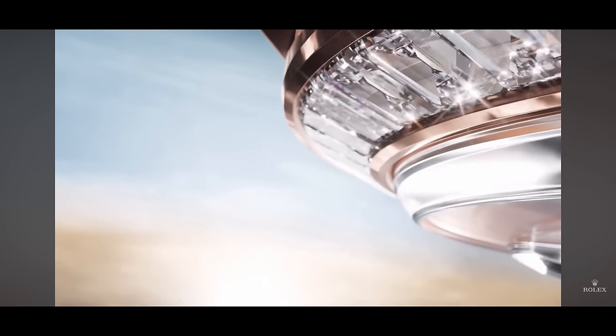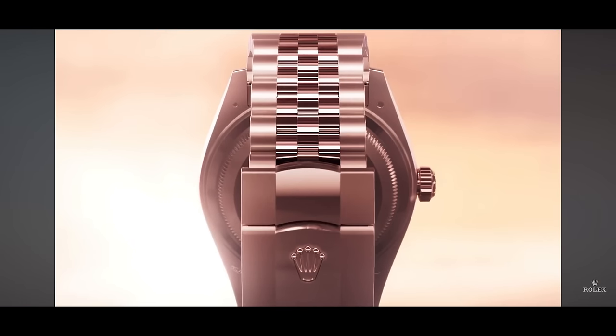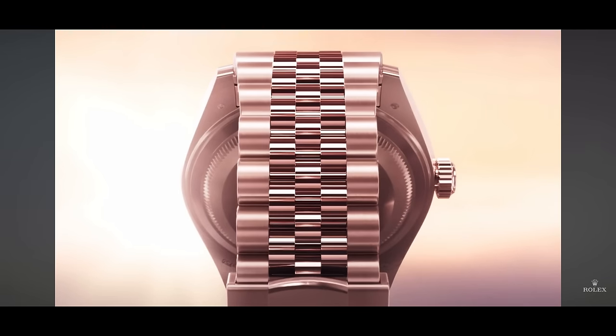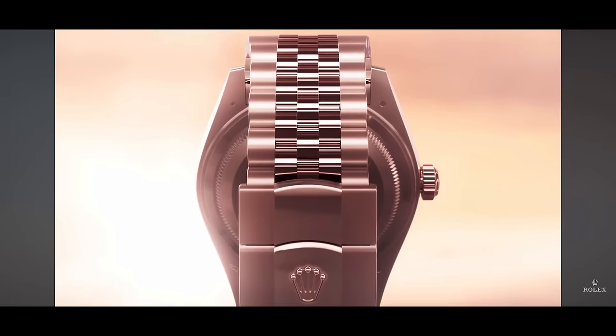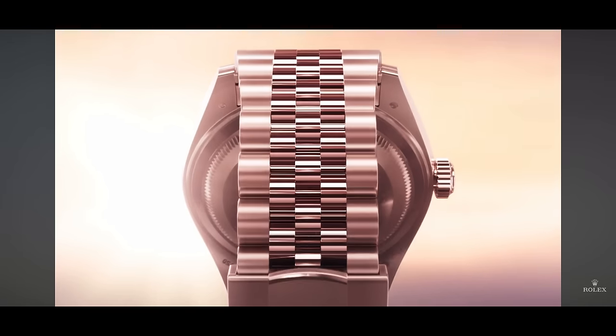Rounding out the trailer, we have three more Everose gold models — Rolex is really playing up the Everose. I don't think these three are related. I think they start with a diamond bezel, probably some kind of DateJust, and then they show the back of this watch. It could be that aforementioned potential Sky-Dweller on a jubilee bracelet, or it could just be a DateJust with a folding clasp. I'd love to see any model on a full Everose jubilee bracelet — to my knowledge this has not been done before. They've done two-tone, but this would be the first jubilee in full Everose.